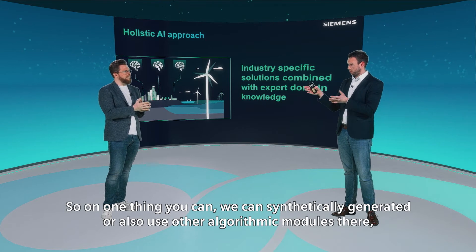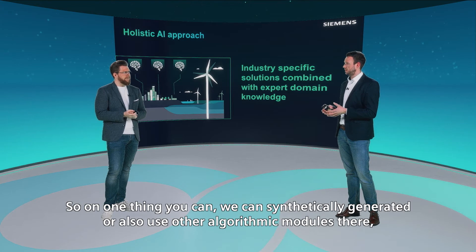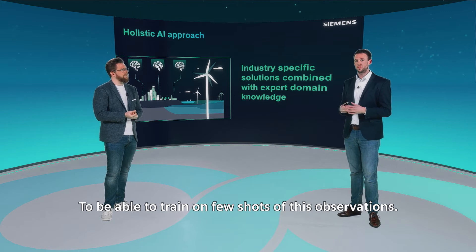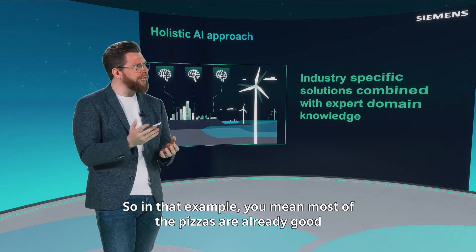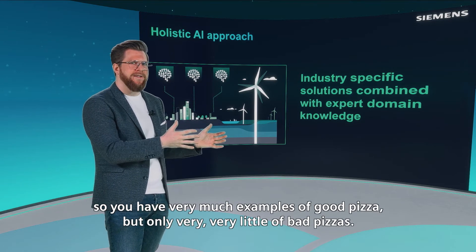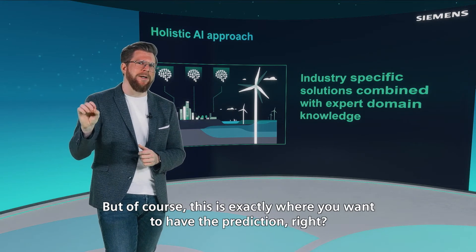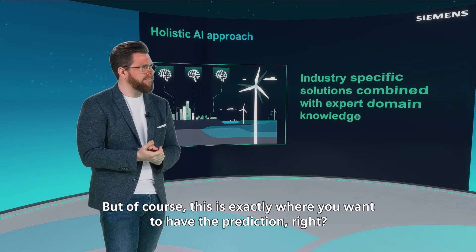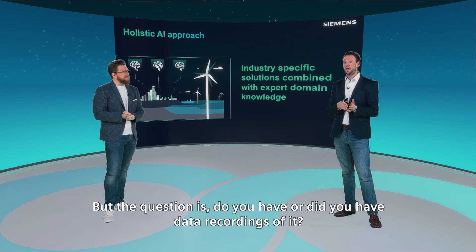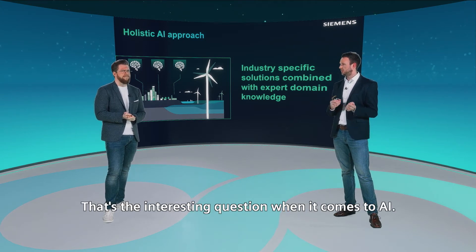We can synthetically generate data or use algorithmic modules that allow training on only a few shots of these observations. In the pizza example, most pizzas are already good, so you have many examples of good pizza but very few of bad pizzas. But of course, that's exactly where you want the prediction. Maybe you have those bad examples on your production line, but the question is: do you have data recordings of them? That's the interesting question when it comes to AI.